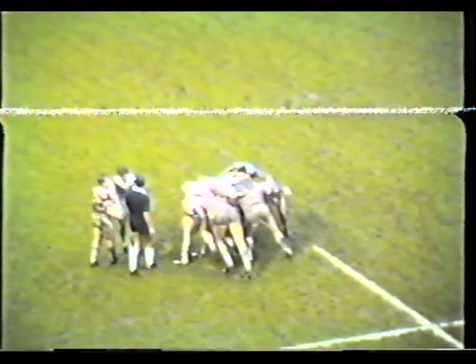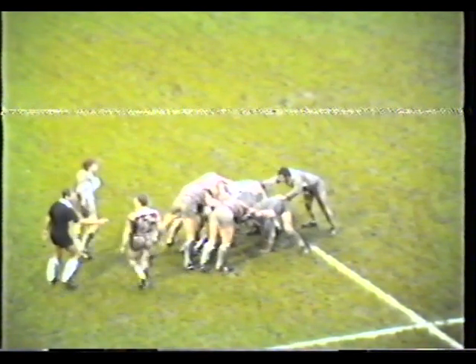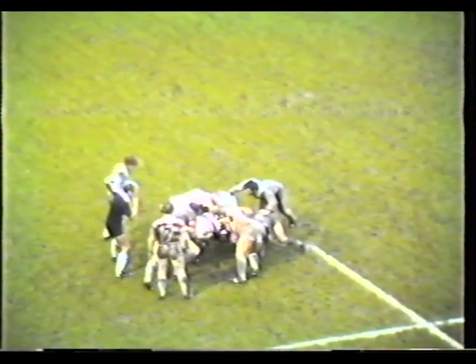And once again these peculiar scrums — just four men from each side making up the scrums. So a real lottery, these scrums with just four men in them. There's not going to be much room for loose arms there. As the ball goes in, hits Gregory's heels.